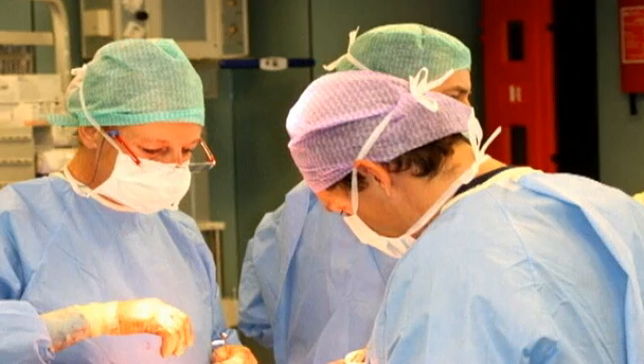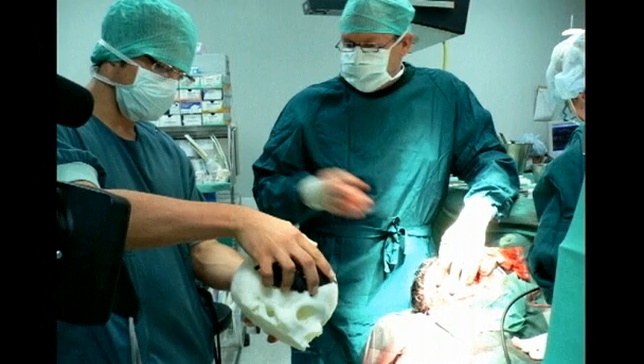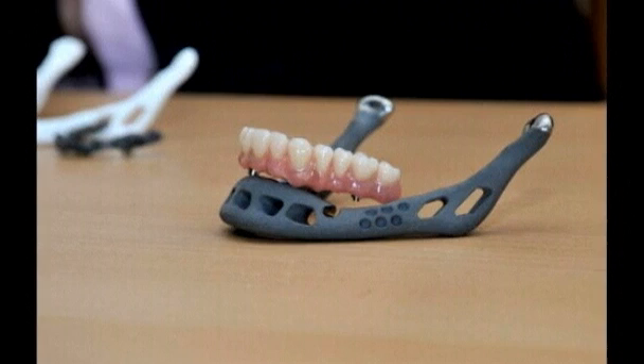The first recipient of the pioneering surgery has asked to remain anonymous. Next week she will take the final step toward a complete recovery — a new set of teeth. Jim Drury, Reuters.